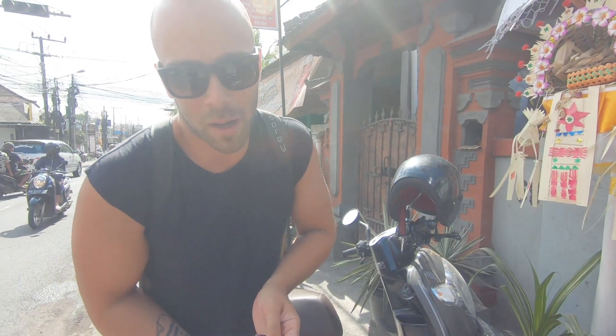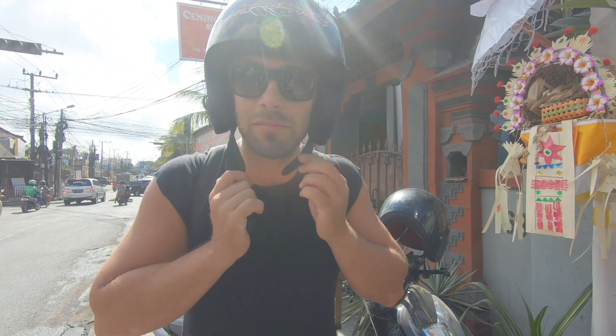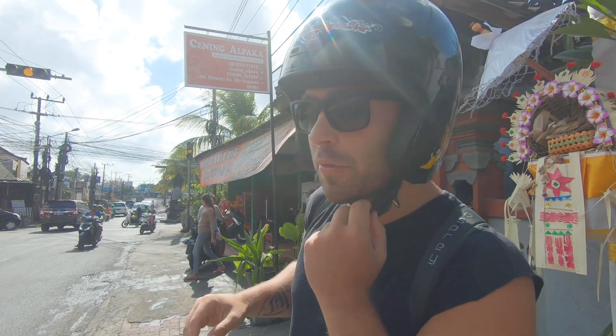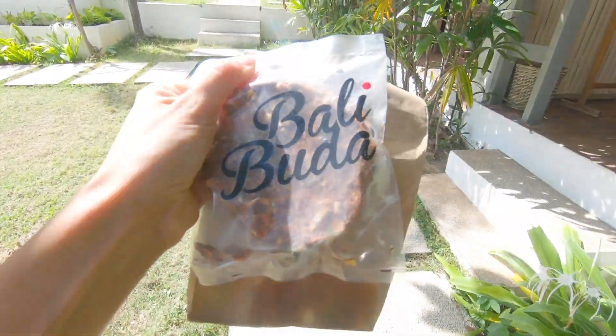We're going to jump onto the scooter and drive to this beach. Yes mom, I'm wearing a helmet! Always wear a helmet when driving in Bali, you guys too — the traffic is a bit crazy, as you may have seen in our earlier vlogs.